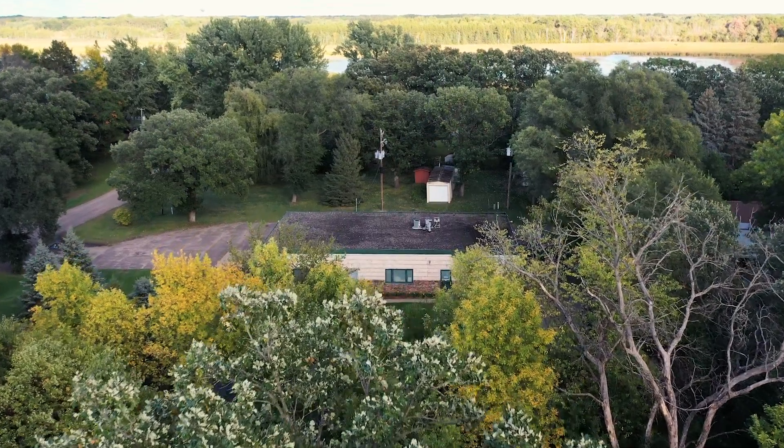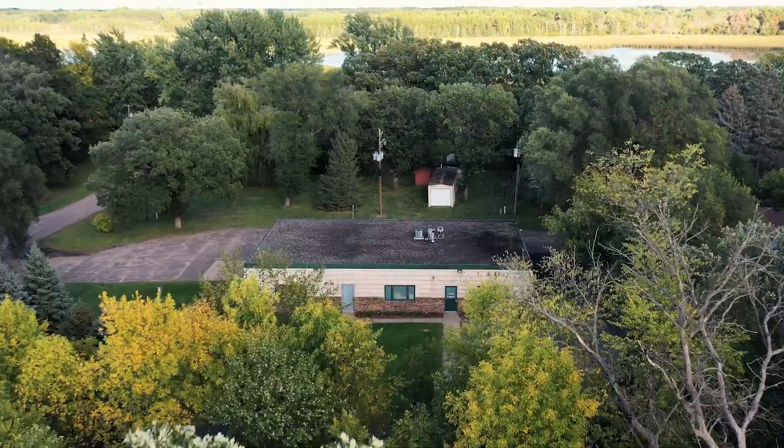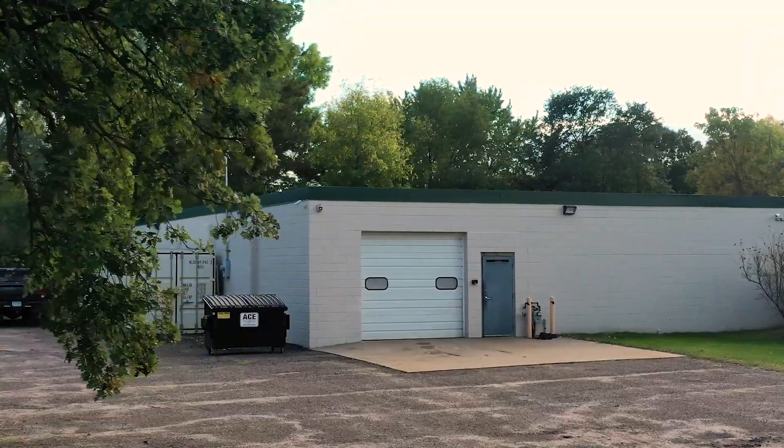My name is Greg Friedrich. The shop is called Gizmos. We're located here in Cedar, Minnesota, and we're kind of under the radar, keep everything pretty tight to the vest, off the beaten path.